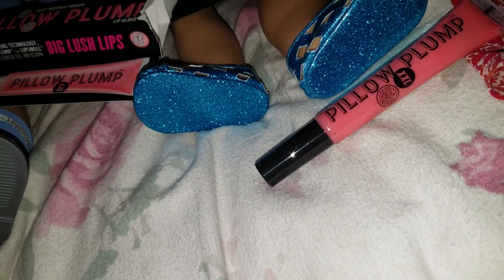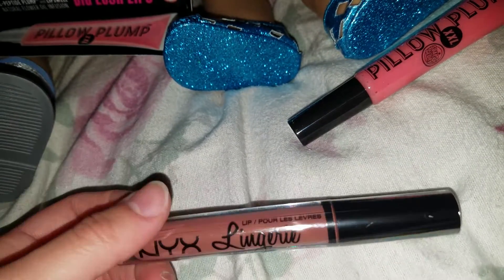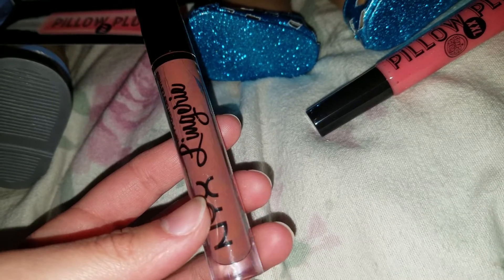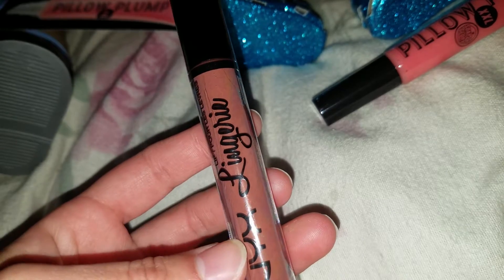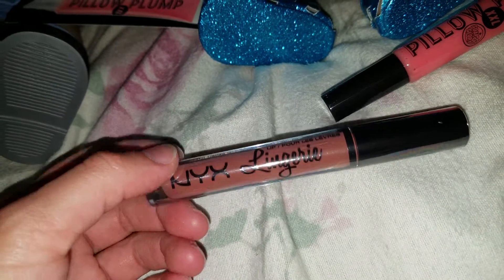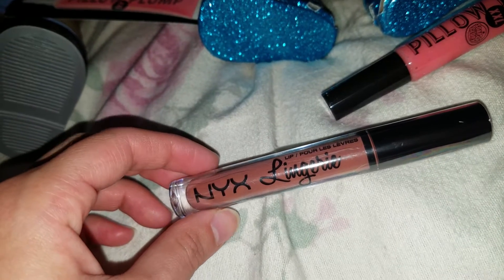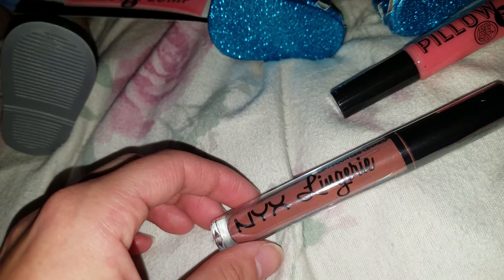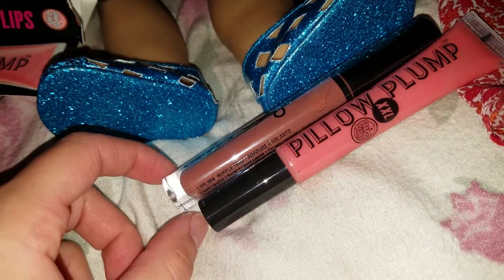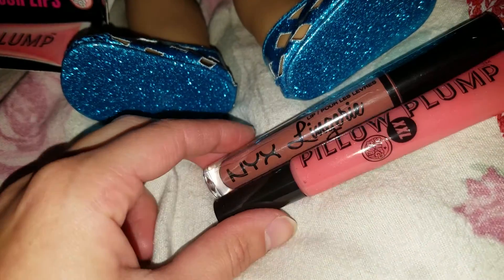The next thing I got is a NYX liquid lipstick from their Lingerie collection, and this one is called Ruffle Trim. I do own some neutral lipsticks like pink nudes, pink neutrals and red neutrals, but I don't own like a nude-type neutral if that makes any sense. I only own like one nude colored lipstick. But I like this color a lot — I saw swatches of it so I decided to get it. I wanted the color Exotic but they didn't have that one, so I went with my second favorite shade, Ruffle Trim. So now I have these two lippies.